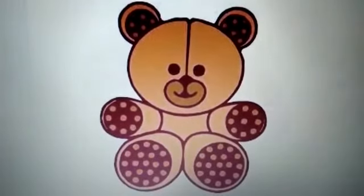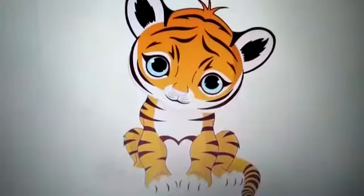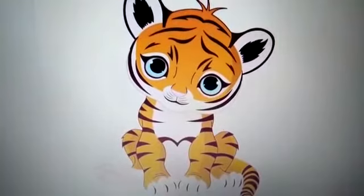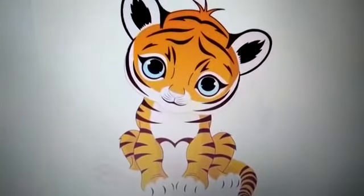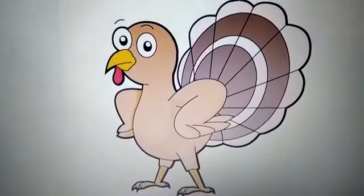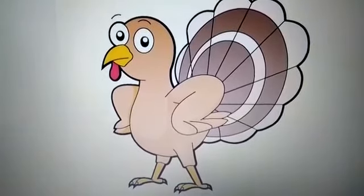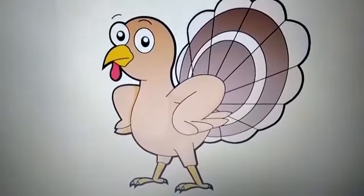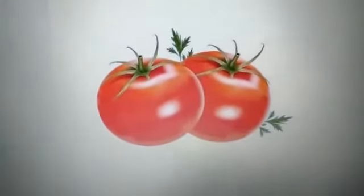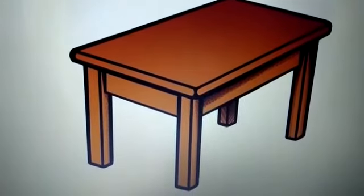Turtle said, 'I have got a teddy bear with me. Would you like to play with it?' Tim replied, 'No, I don't want to play with a teddy bear.' Seeing little Tim sad, Mr. Turkey came to him and said, 'What happened dear Tim? You look so very sad.'